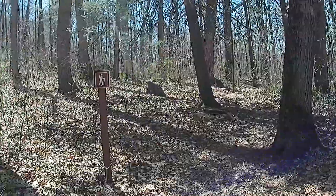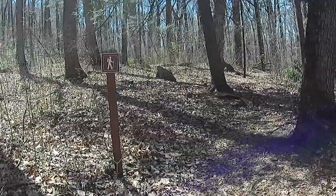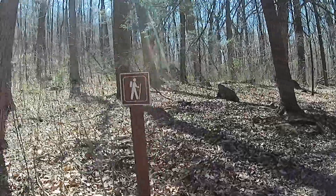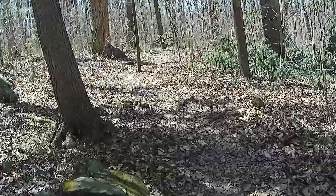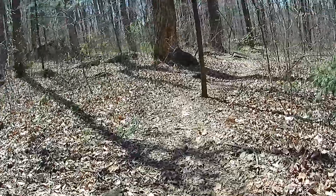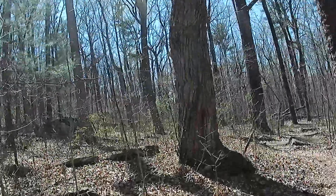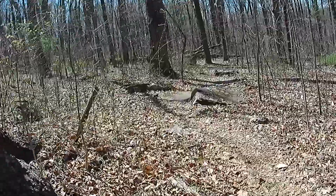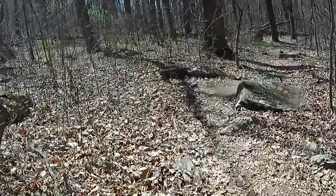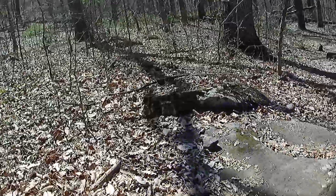Here is yet another trailhead that comes right off the trail we were just on. As you can see, there are plenty of trails out here. Once again, I'm near Big Round Top and Little Round Top. You can take these trails for as long as you want, all over this ridge.